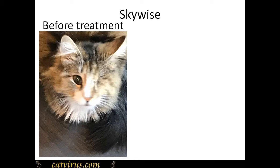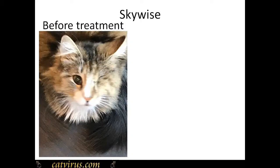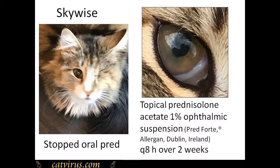This is Skywise, the cat featured in our non-effusive FIP case report published in the Viruses journal. You can see what a poor wee soul he was. He had lost the sight in his one remaining eye due to FIP-induced uveitis. Then after treatments he was back to his cheeky self, having requisitioned this cardboard box for himself — you can see his eyes bright again. Here is his eye with uveitis on the left and recovered on the right.